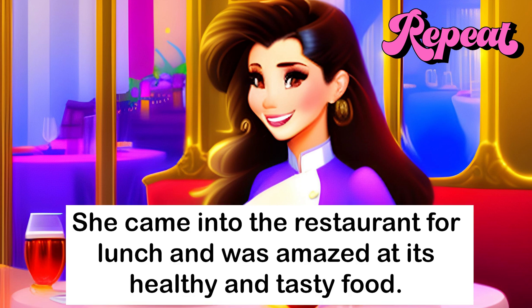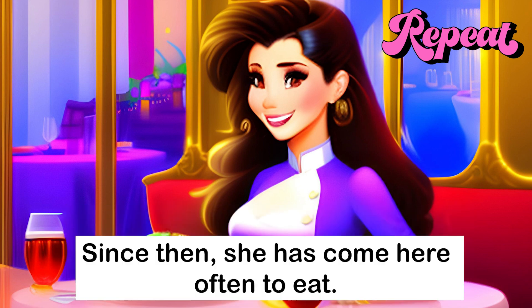She came into the restaurant for lunch and was amazed at its healthy and tasty food. Since then, she has come here often to eat.